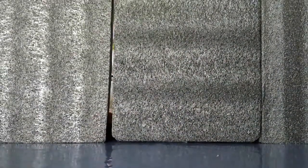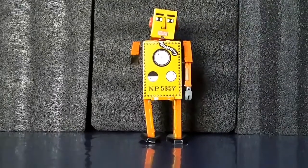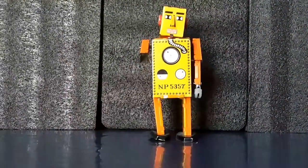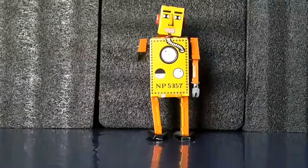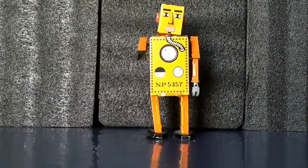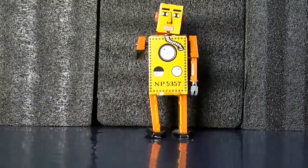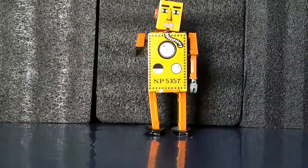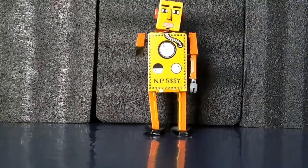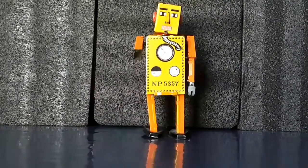Vamos a quitar a He-Man y continuamos con esta extraordinaria pieza totalmente de colección. Es el robot NP-5357. Es muy conocido, ya que un famoso YouTuber lo encontró aquí en Monterrey, Nuevo León — un YouTuber de juguetes. Este robot NP-5357 se llama el robot Lilliput y es totalmente de latón, hecho de lámina.